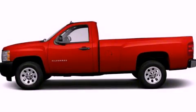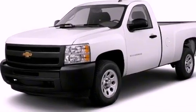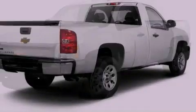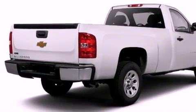This is a brand new 2012 Chevrolet Silverado 1500 — strong, durable, and dependable. It has a 5.3-liter 8-cylinder engine and a 4-speed automatic transmission.